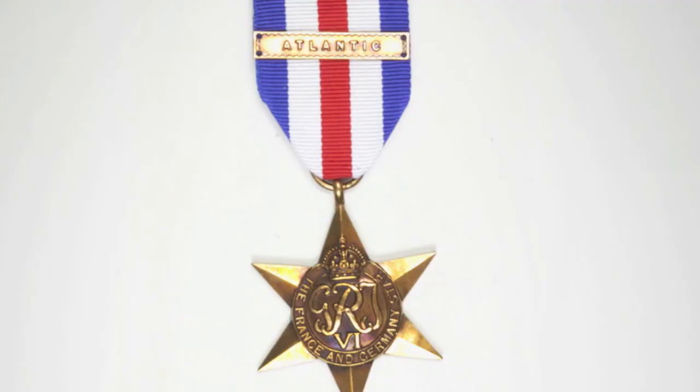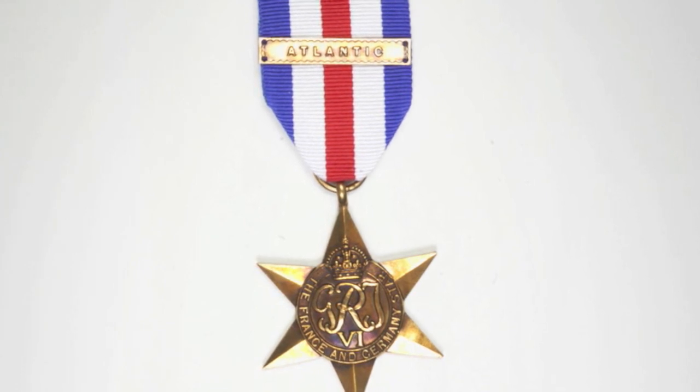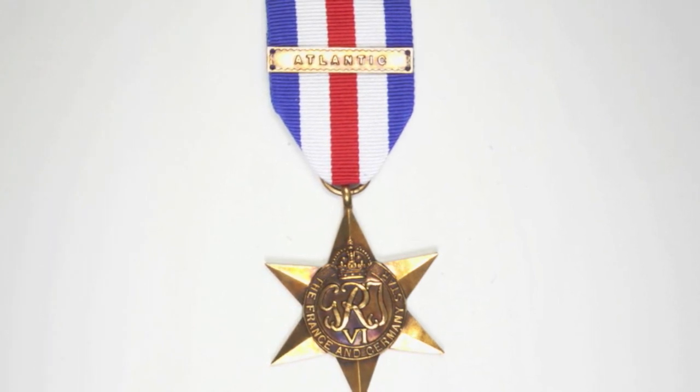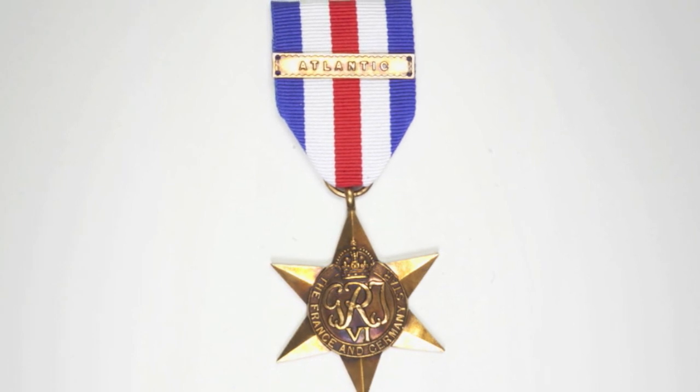A silver rosette was worn on the undress ribbon to denote the awarding of the Atlantic Star clasp. The colors of the ribbon, which is a standard 32mm in width, were rumored to be designed by King George VI himself, with equal width stripes of blue, white, and red symbolizing the colors of the flags of Britain, France, and the Netherlands.